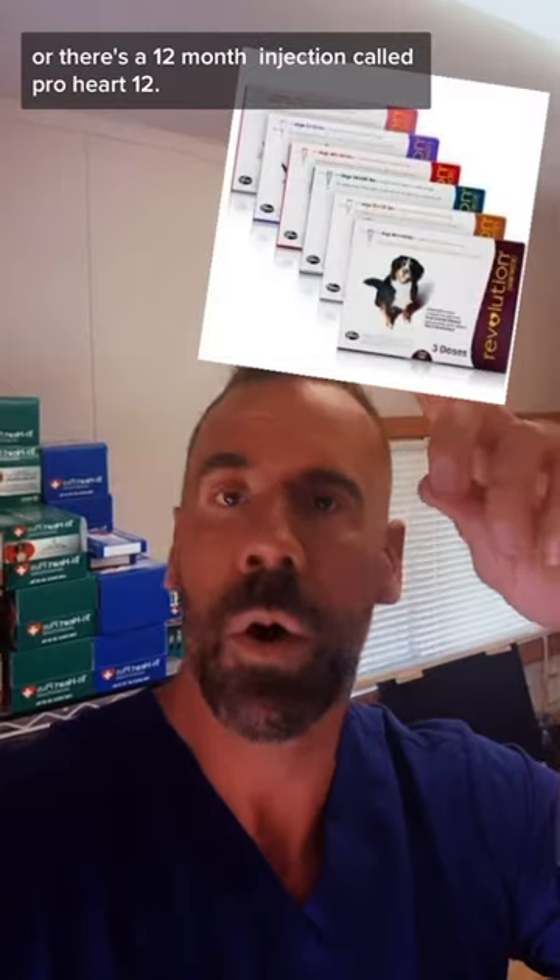Similar heartworm preventions include ProHeart12, HeartGuard, Sentinel, and Revolution. There's also a 12-month injection called ProHeart12.